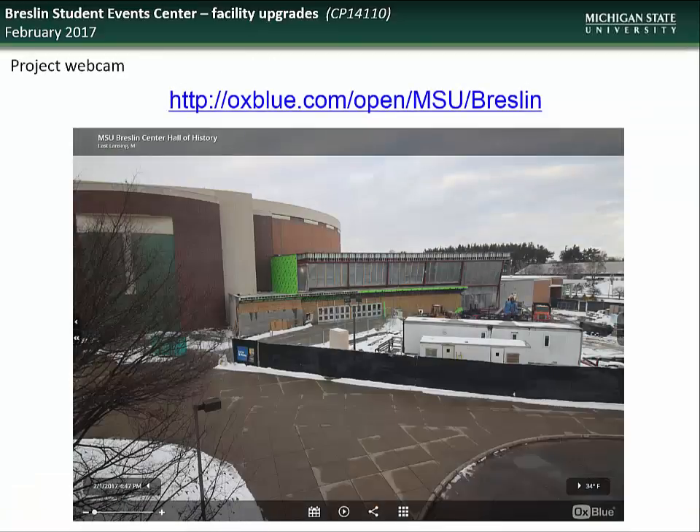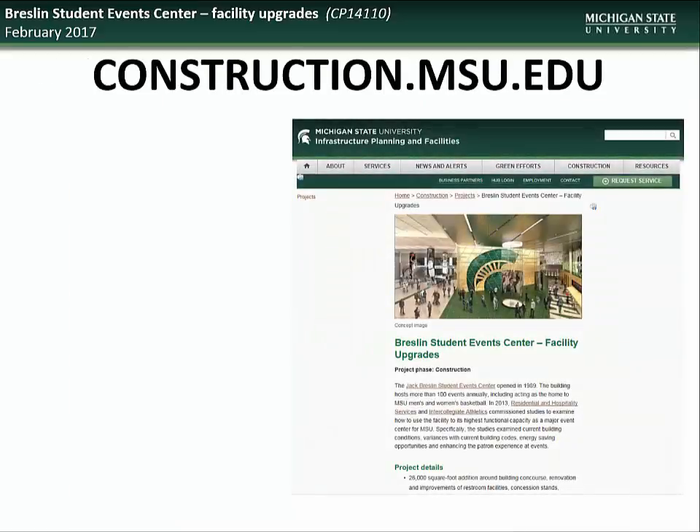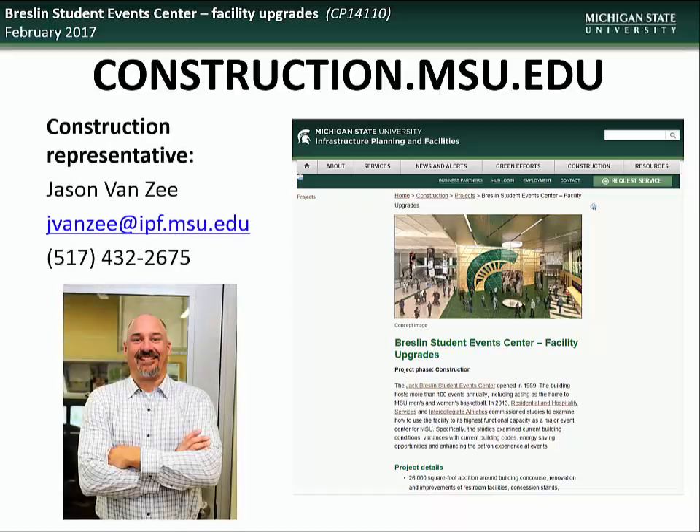For those who would like to follow the progress of construction on this project, please check out the live webcam site at the address on the screen. Specific questions regarding the Breslin Center Facility Upgrades Project can be directed to the construction representative, Jason Van Zee.